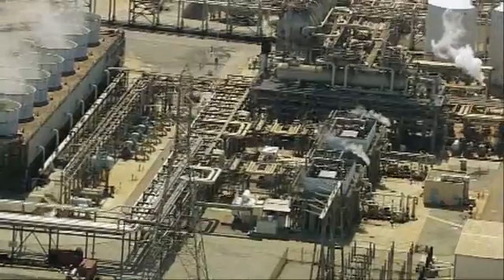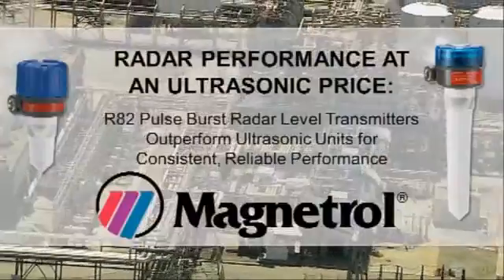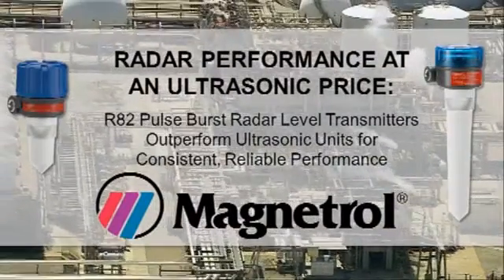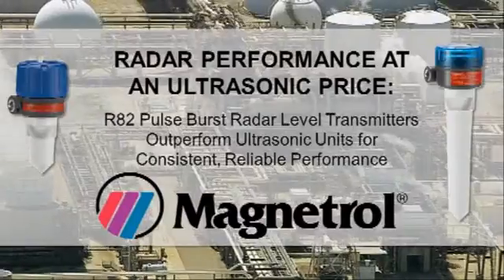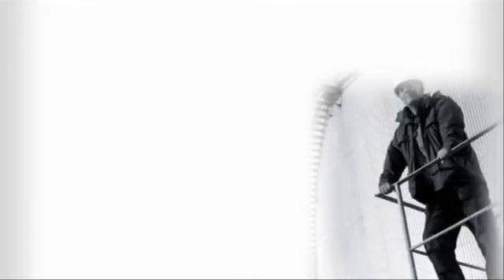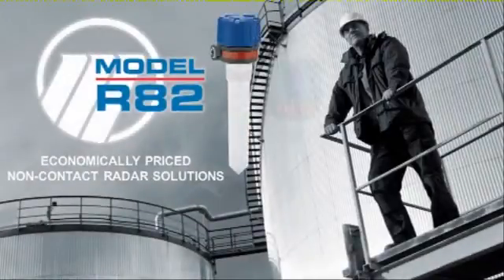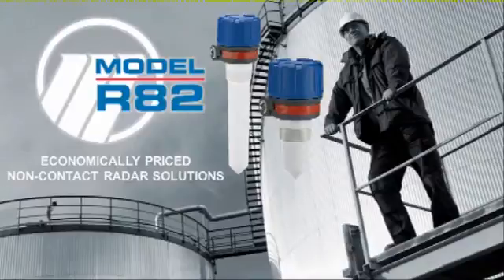For a wide range of level and flow applications, Magnetrol's R82 level transmitters deliver radar performance at an ultrasonic price. Process engineers know that radar level transmitters outperform ultrasonic units, but until now their cost has been difficult to justify. Magnetrol developed the R82 pulse burst level transmitter to deliver reliable radar performance at a price competitive to ultrasonic technology — the first cost-efficient radar technology in the industry.